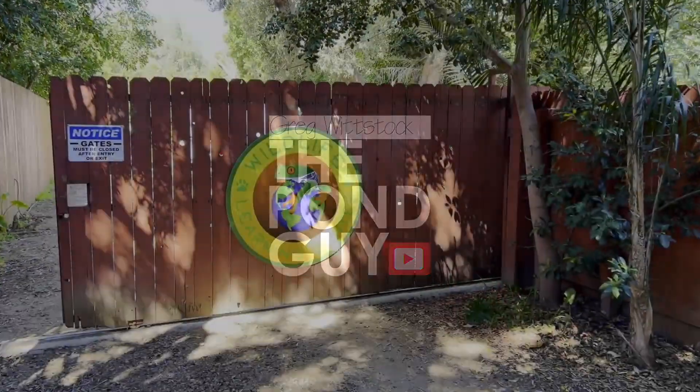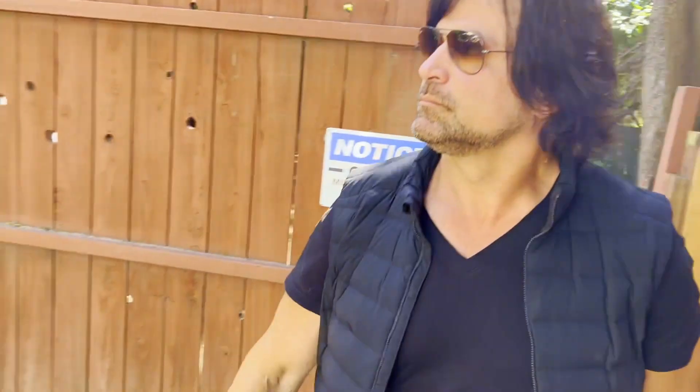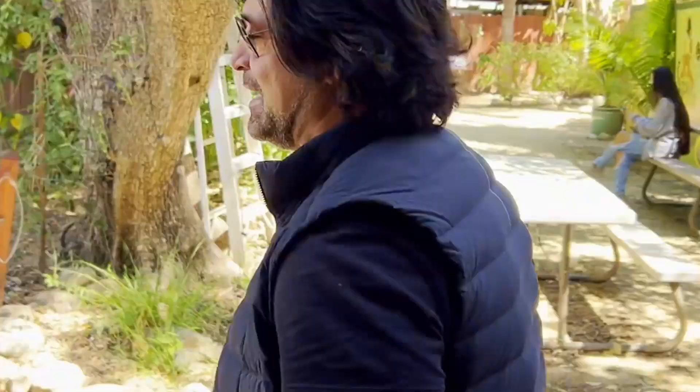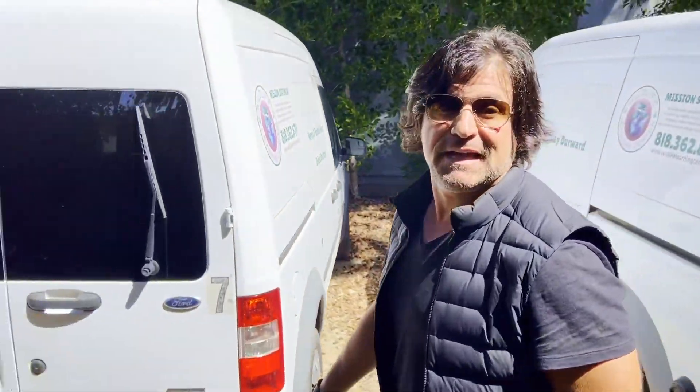Welcome to living the aquascape lifestyle! This is going to be a fun stop. I'm Greg, the pond guy — this is my channel and it's all about showcasing how people live the aquascape lifestyle, which sometimes includes alligators and eagles. I'm out here with Mystic Water Gardens in Sylmar, California, and we're going to go meet Fluffy the alligator. Stay tuned!